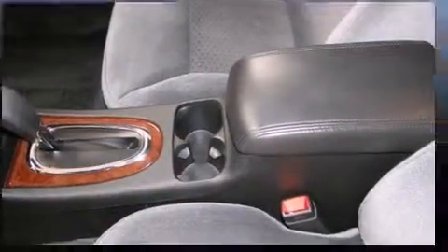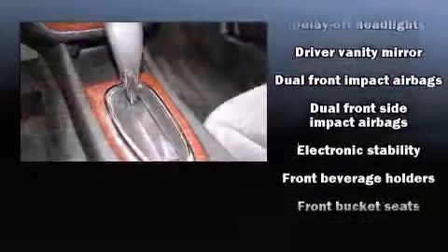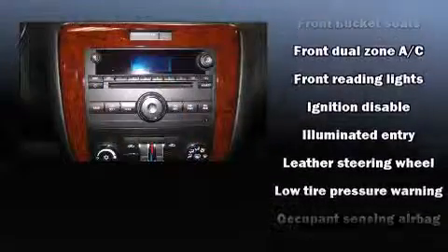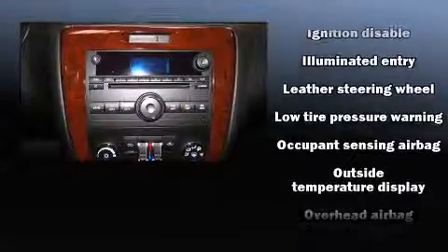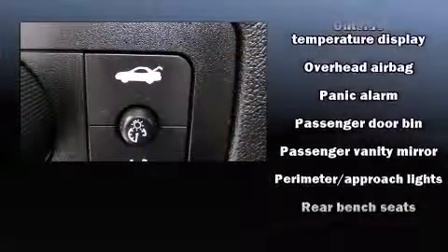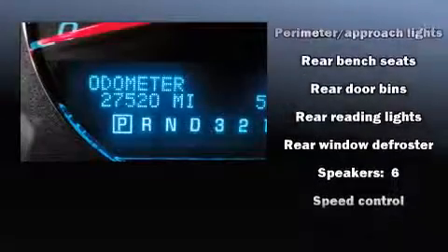Chevrolet ensures the safety and security of its passengers, with equipment such as dual-front impact airbags with occupant-sensing airbag, head curtain airbags, traction control, a panic alarm, and four-wheel disc brakes with ABS. Electronic stability control ensures solid grip atop the road surface, no matter how challenging the driving conditions.